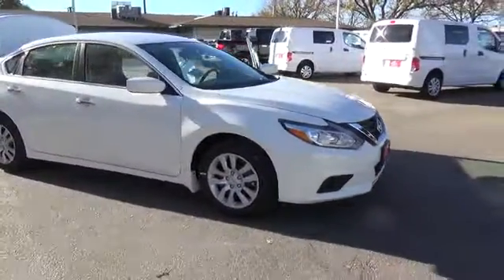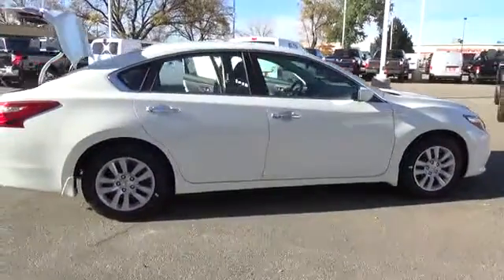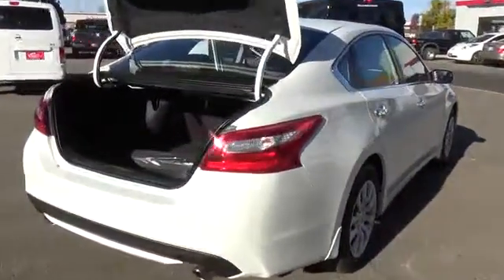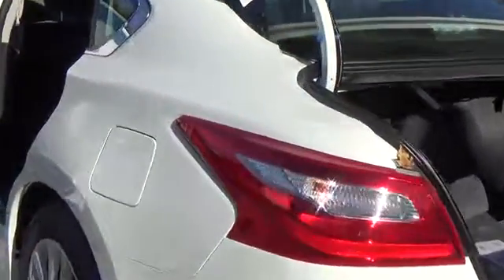Get ahead of the game in our 2017 Nissan Altima 2.5 S that's sculpted to perfection in Glacier White. It packs exhilarating performance with a 180-horsepower 2.5-liter four-cylinder that's perfectly paired with an innovative X-Tronic CVT. Our dramatically styled Altima 2.5 S slips through the air with ease.